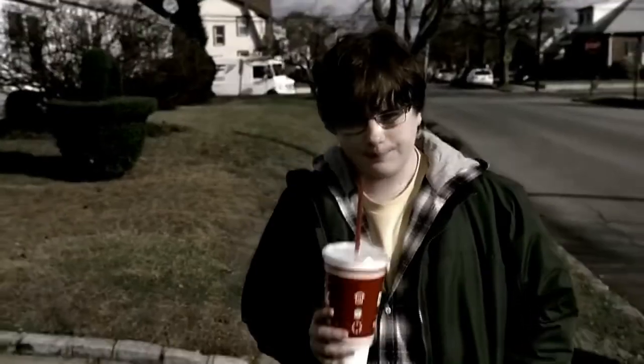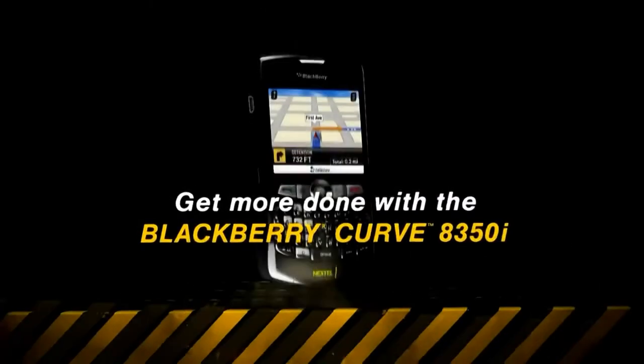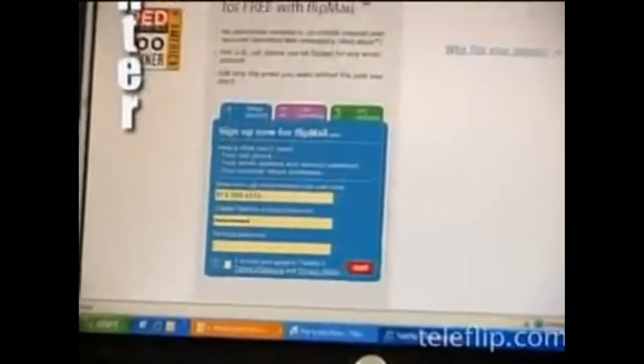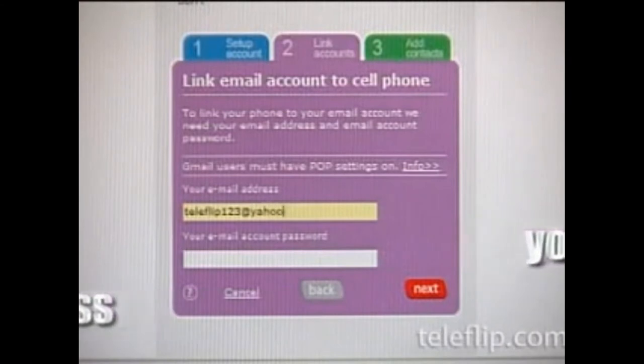Sprint loved the Palm phones. After all, they would not have access to BlackBerry until they acquired the tiny but immensely profitable Nextel a couple years later. And then the roof fell in. Teleflip was vaporware, but it didn't matter — with the BlackBerry being better and, let's not forget, more secure — the Treo was on its way out.